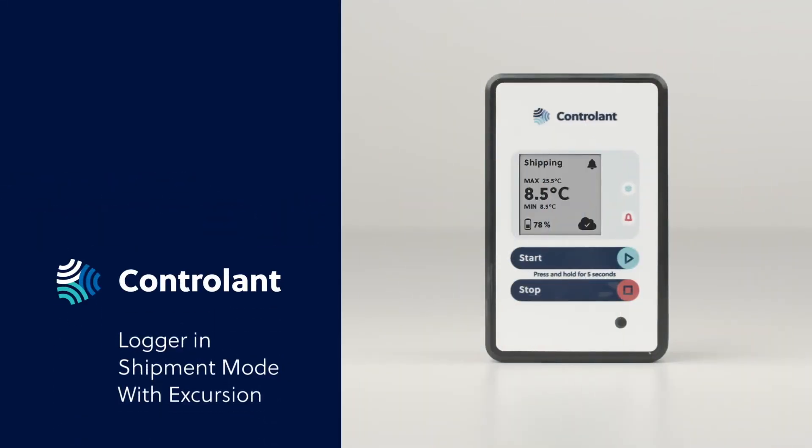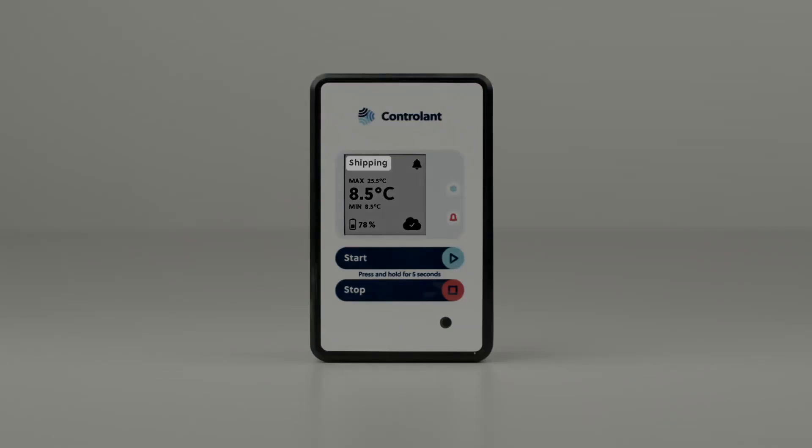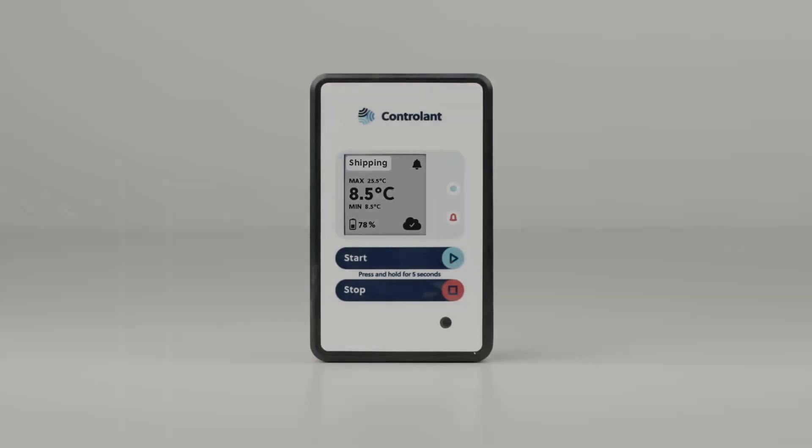This is an example of a Saga logger in shipment mode which has experienced a temperature excursion during transport. You can see the word 'Shipping' at the top left of the screen, which indicates that the logger is in shipment mode.